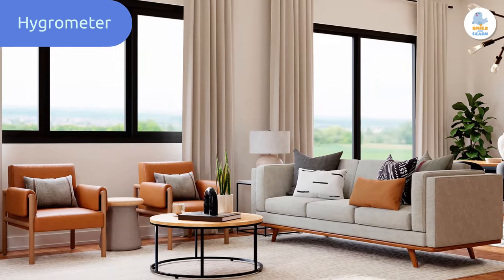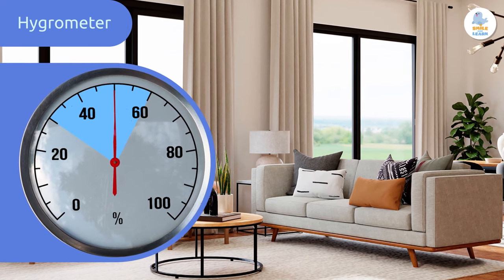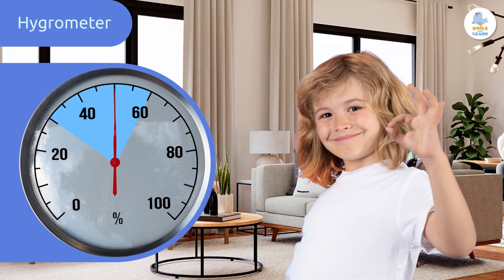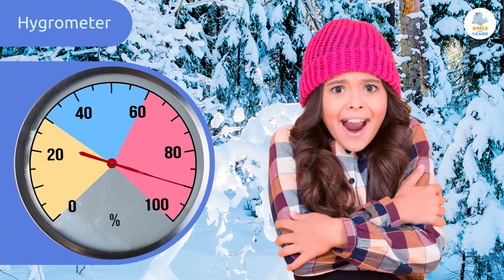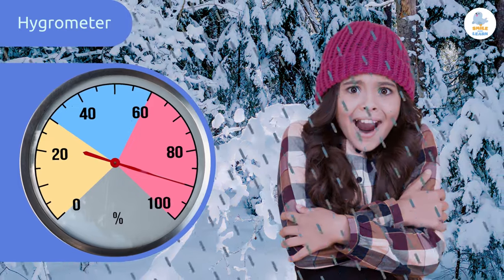Indoors, a relative humidity of anywhere from 30 to 60 percent is recommendable. Here we can see that the hygrometer needle points to 50, which means the relative humidity is 50 percent. Outdoors, if there is high relative humidity, it can cause the heat or cold to feel more extreme. High relative humidity can also suggest that it is going to rain or even storm.